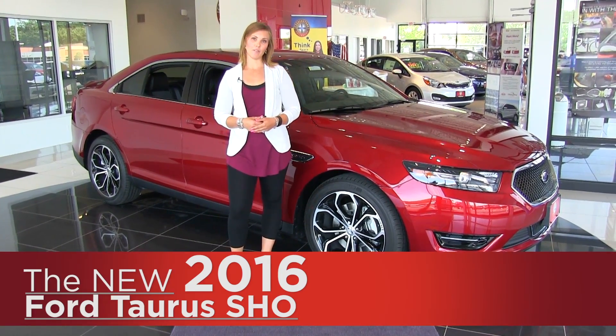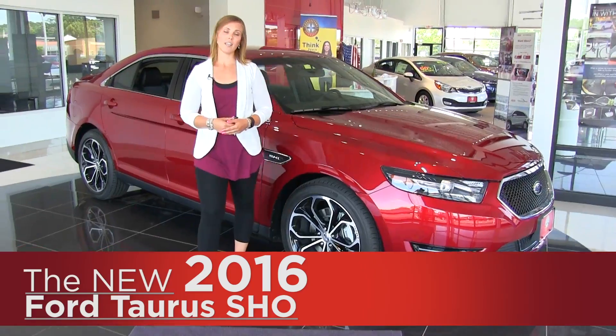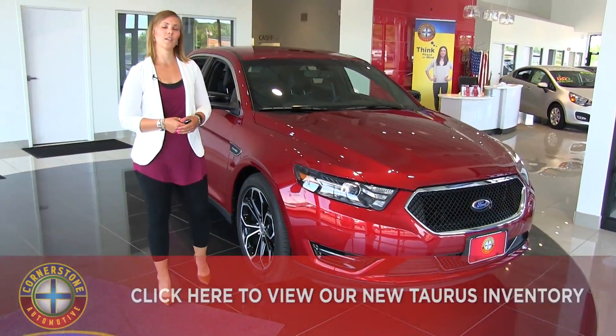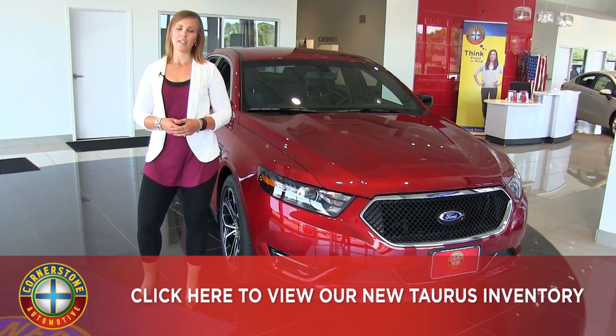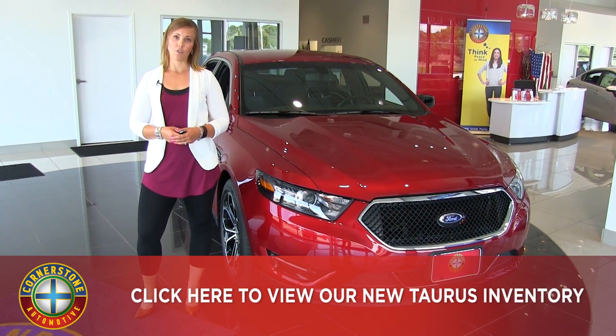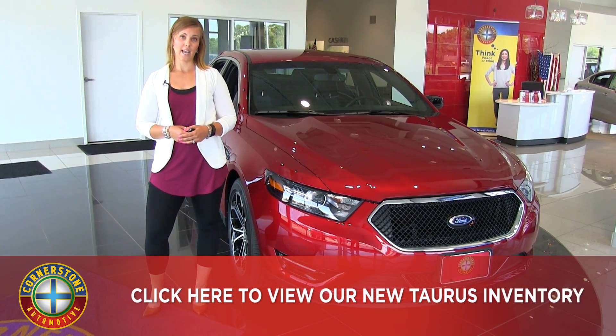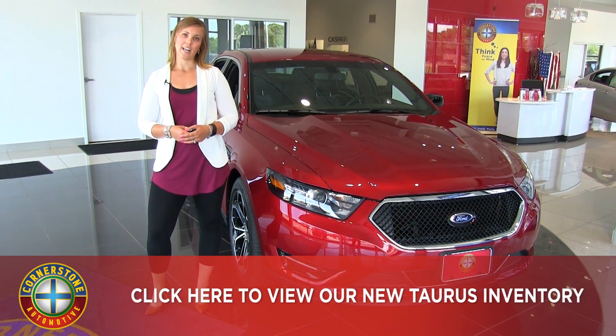This one has the 3.5 liter EcoBoost engine providing 368 horsepower. Also available is the 2.0 liter EcoBoost providing 244 horsepower, or the 3.5 liter naturally aspirated providing 288 horsepower.